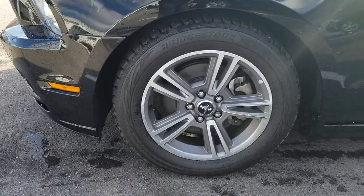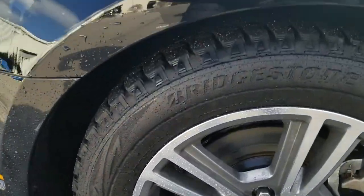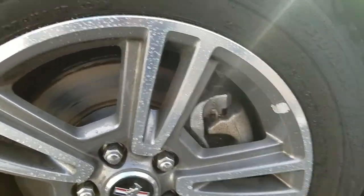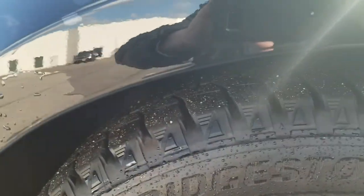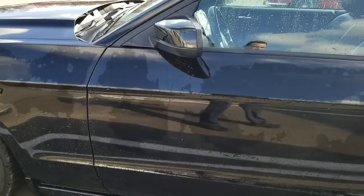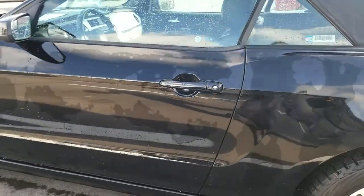Wheels all the way around look to be in good condition, free from any road rashing. This looks like there is some type of adhesive here. Tires are also in good condition. This vehicle has a little over 38,000 original miles on it.